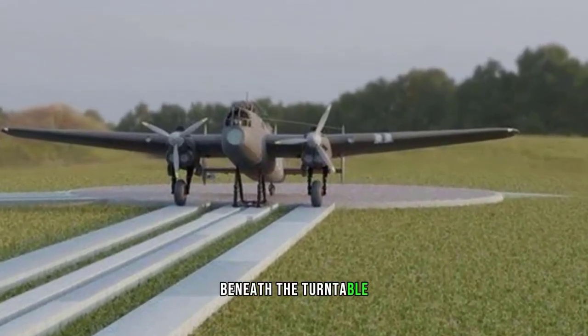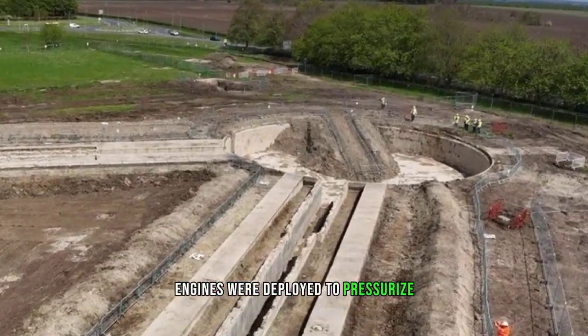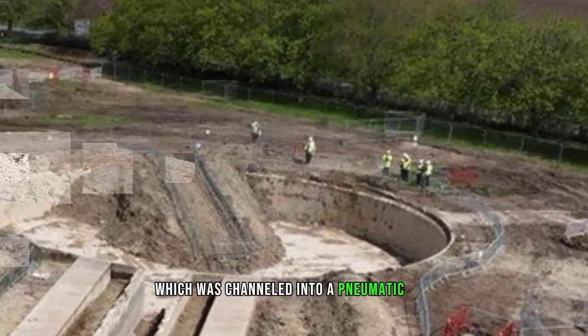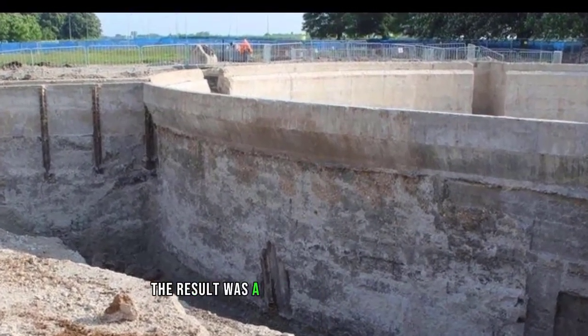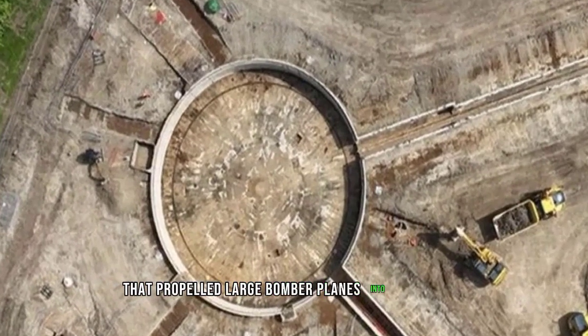Beneath the turntable, a dozen Rolls-Royce aero engines were deployed to pressurize air to 2,000 psi, which was channeled into a pneumatic ram, causing it to swiftly extend along a guided track. The result was a literal catapulting action that propelled large bomber planes into the air.